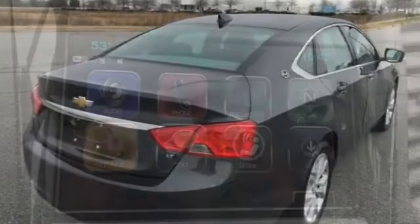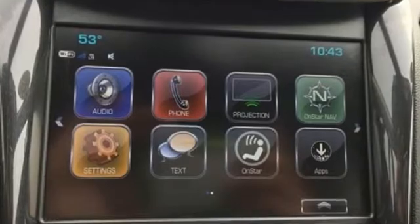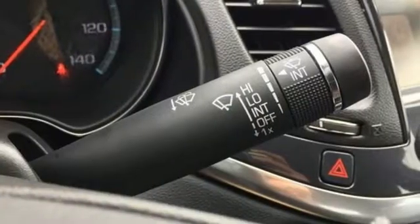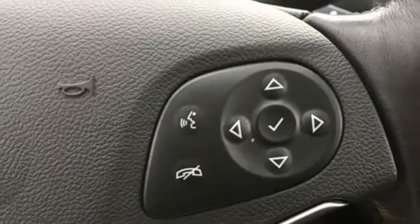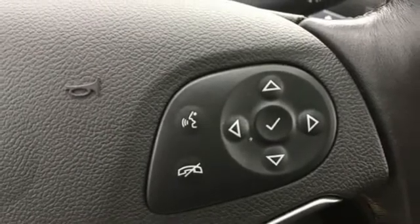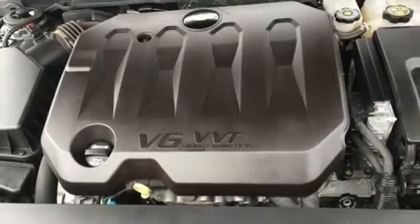Plus, it offers an exciting list of features: Bluetooth streaming audio, power heated mirrors, dual zone climate control, Apple CarPlay, Android Auto, manual tilting steering column, inline four-cylinder engine, aluminum wheels, gas pressurized shocks, and automatic transmission.